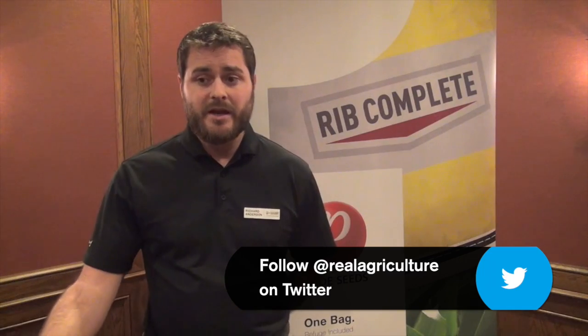First year: stay away from IP soybeans. PreAxor is registered for all soybean types, but as we go ahead and work with our partners in Japan, they want another year to look at the product before bringing it in for food-grade soybeans. So for those contracted to Japan, to abide with what they're looking for, we'd like growers not to apply to IPs the first year. We're going to be targeting Roundup Ready and non-GMO varieties.